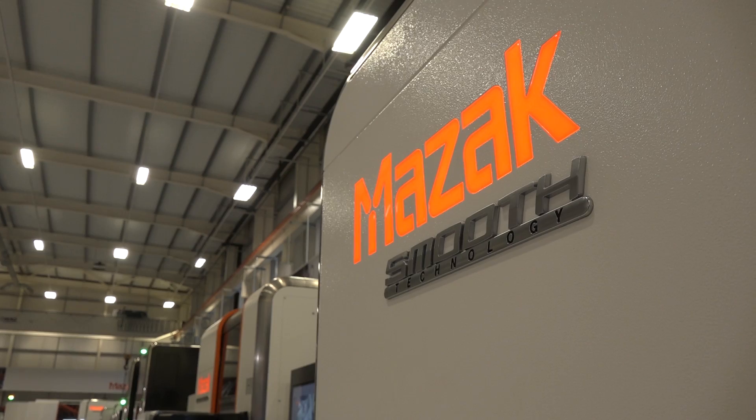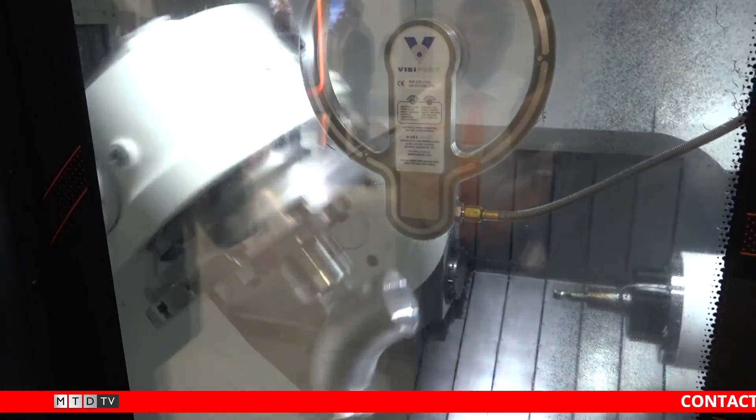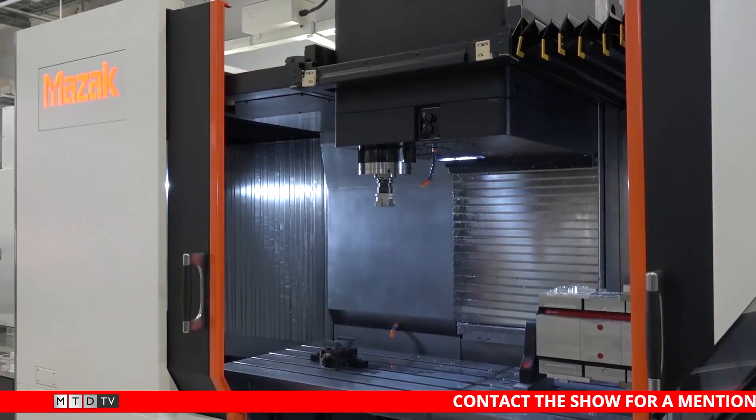The show really is about EMO Encore — for those who didn't get to the EMO show at Hanover this year, we run the show here and we bring over our new debut machines and some of our latest products, and we demonstrate those to the marketplace.